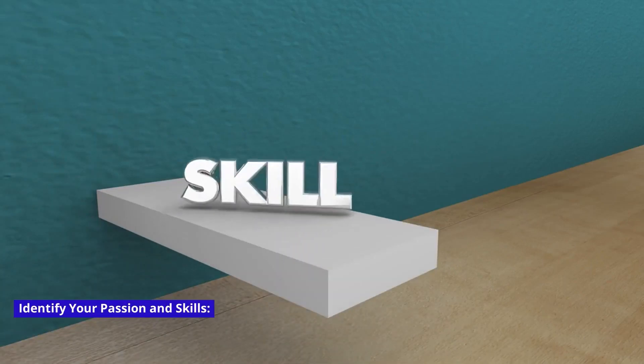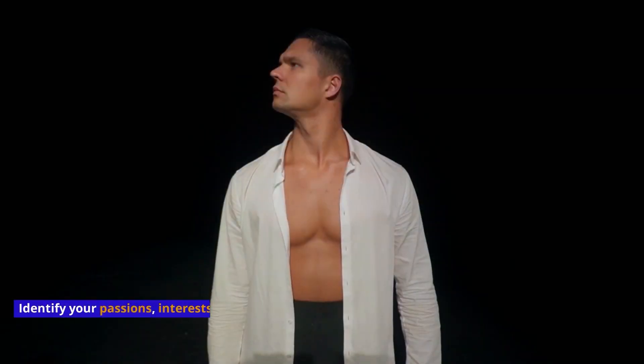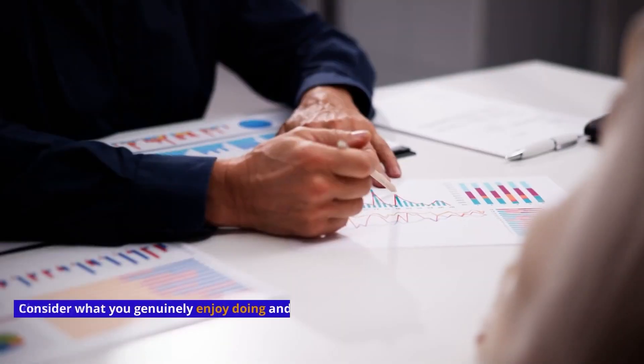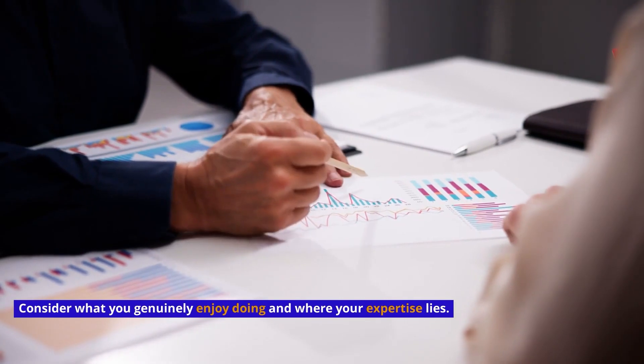Identify your passions and skills through self-reflection. Identify your passions, interests, and skills, and consider what you genuinely enjoy doing and where your expertise lies.